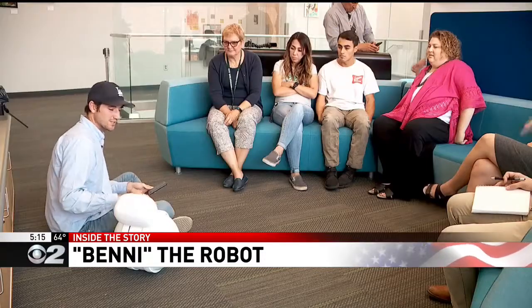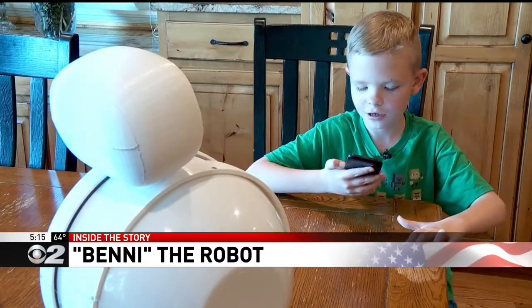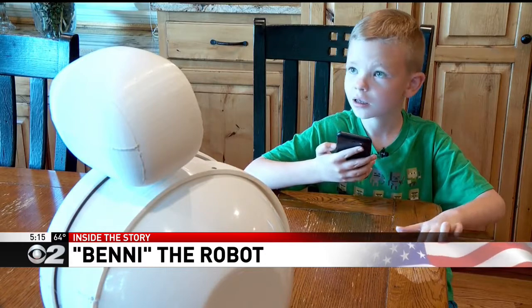This is prototype number 13, originally built to get kids off the computer screen. It really was the parents who helped us decide that it should be for autism.